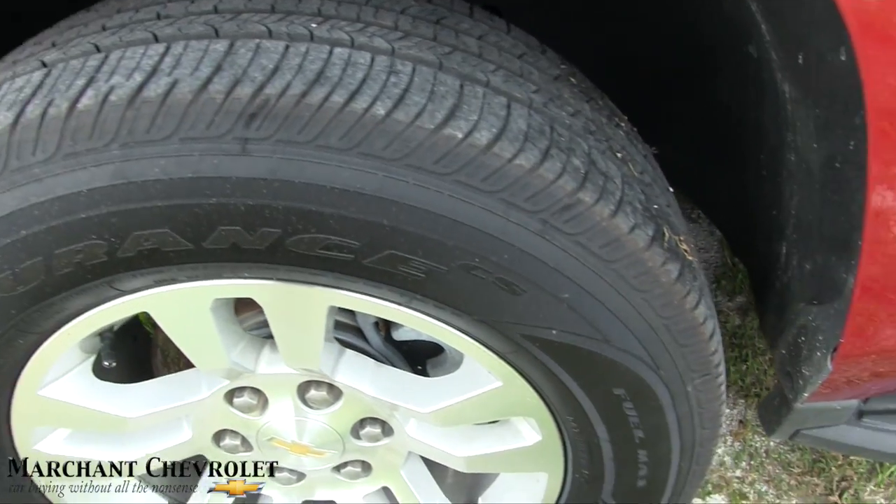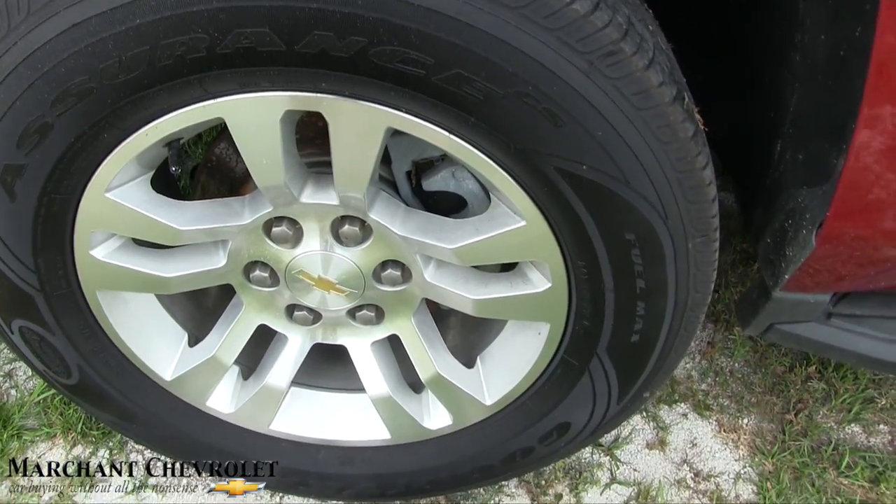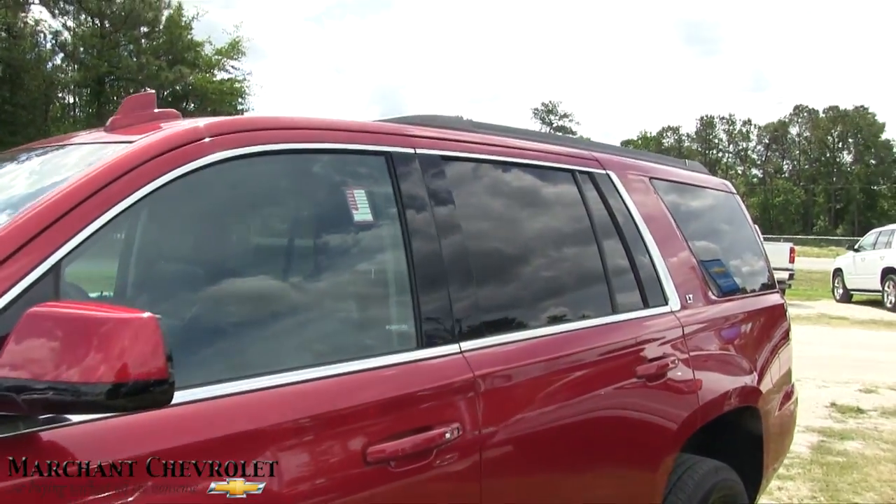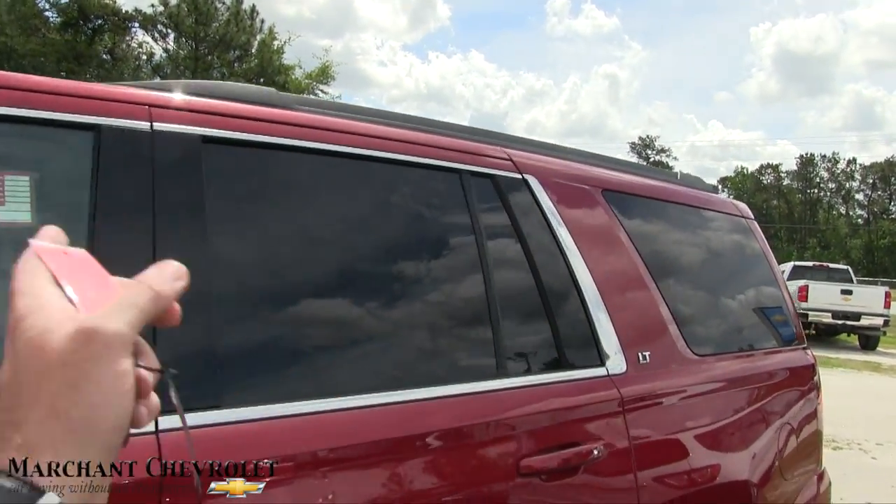Alloy wheels, good-looking Goodyear tires in great shape — can't go wrong there. It's got running boards down the side and tinted windows from the second windows all the way around.